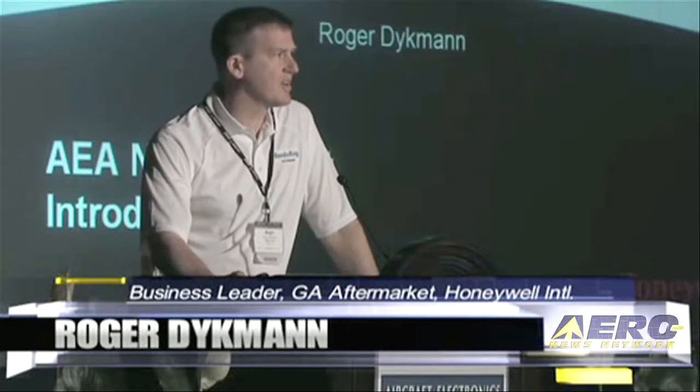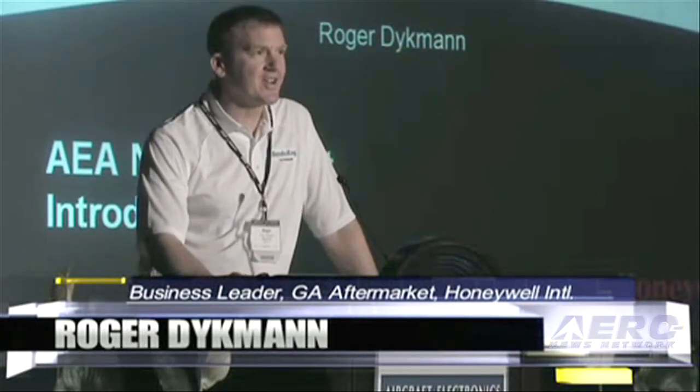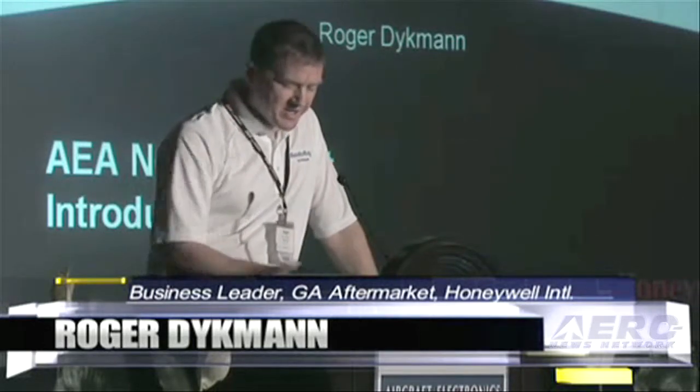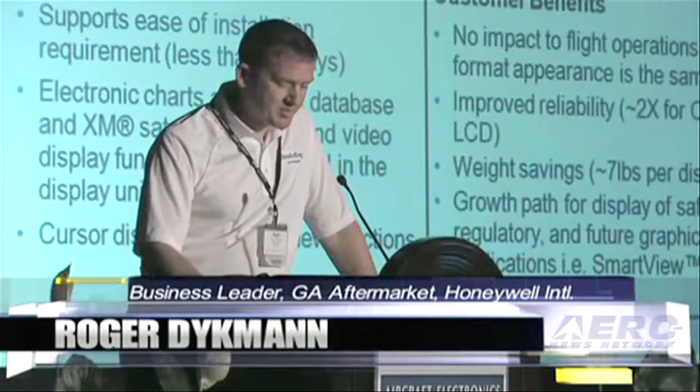I'm Roger Dykeman, director of General Aviation Aftermarket for Honeywell. I have no intention of seeing any part of this presentation. Today, I'd like to talk to you about the Primus Elite upgrade.